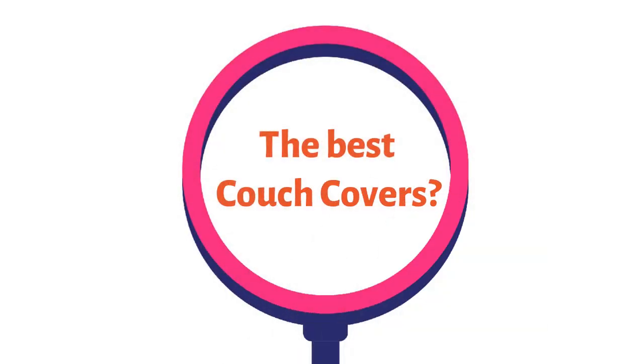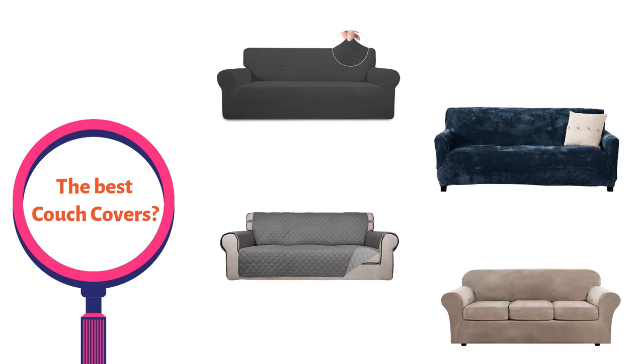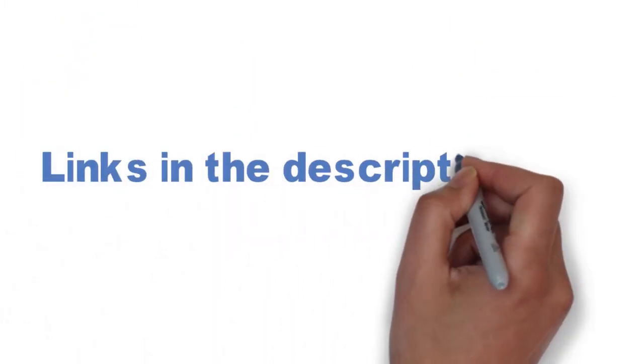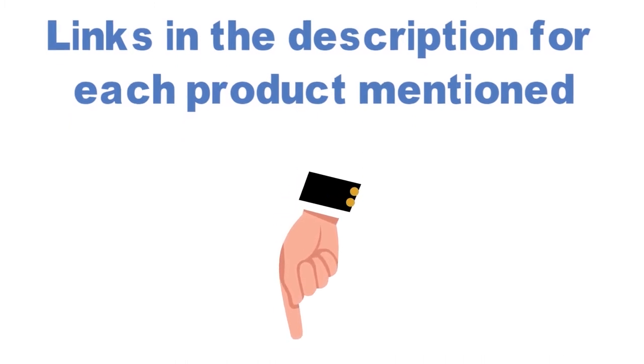Are you looking for the best couch covers? In this video, we will look at some of the top couch covers on the market. Before we get started, we have included links in the description for each product mentioned, so make sure you check those out to see which is in your budget range.